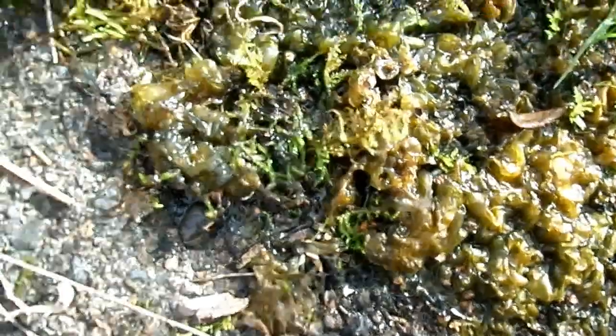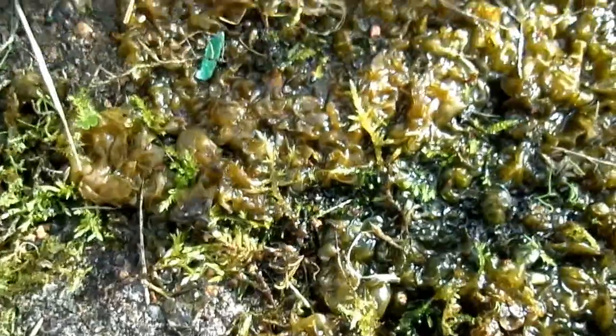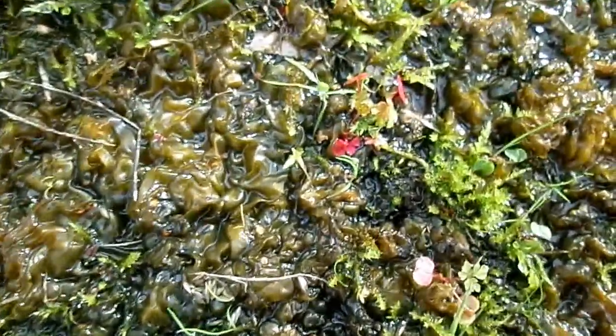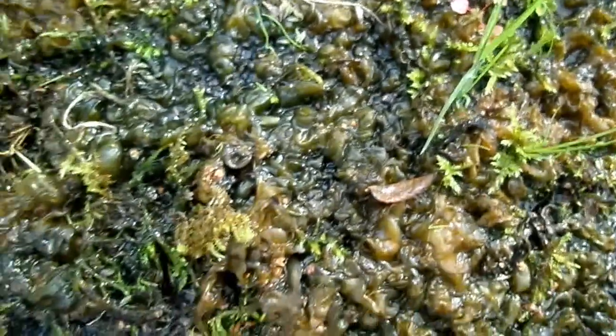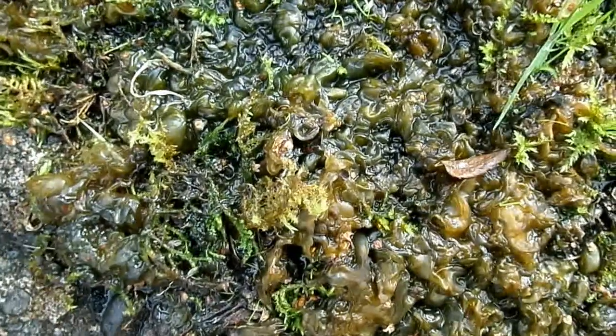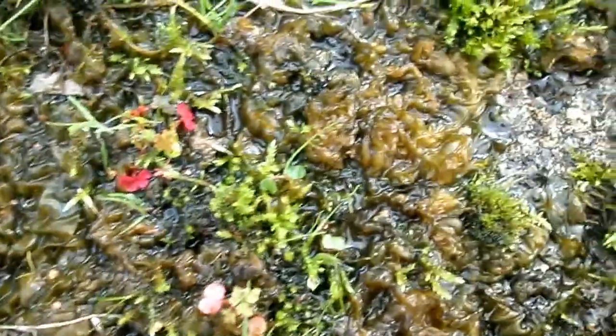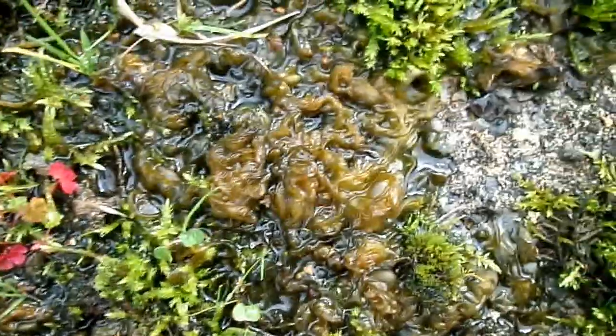Nostoc is one of many species, some of which are actually edible. They're able to survive in this very tough habitat by having special structures called akinetes. Akinetes are specialised cells within the filaments that are able to withstand extremely dry conditions for long periods of time.